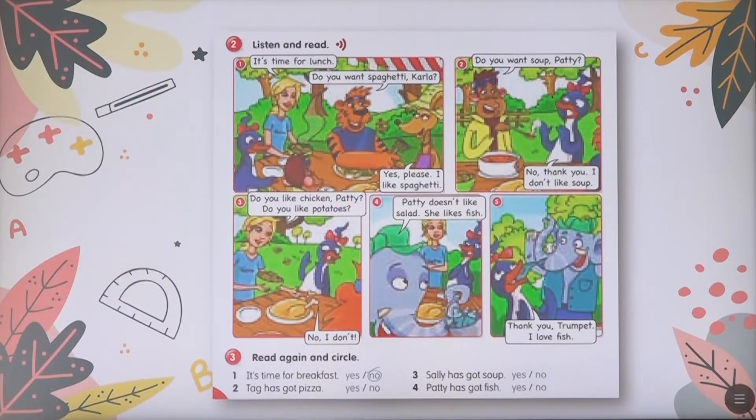As always, we will move on to exercise number two. As you see here, we're going to read together. It's time for lunch. Do you want spaghetti, Carla? Yes, please. I like spaghetti. Do you want soup, Patti? No, thank you. I don't like soup. Do you like chicken, Patti? Do you like potatoes? No, I don't. Patti doesn't like salad. She likes fish. Thank you, trumpet. I love fish.